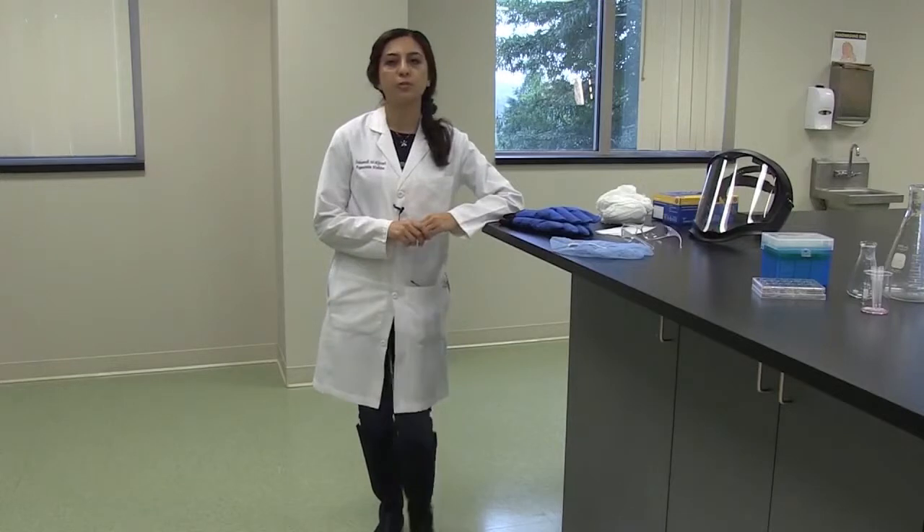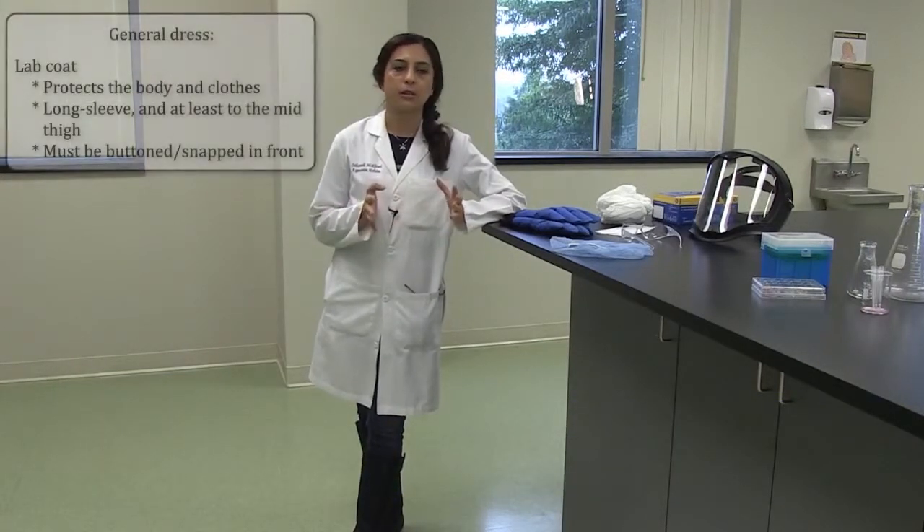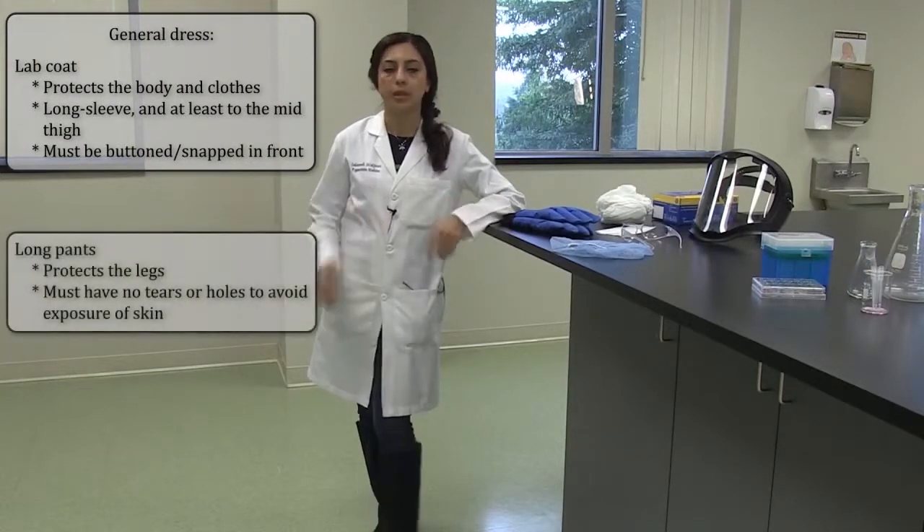Today I'm going to talk to you about personal protective equipment, also referred to as PPE. These are the equipment that are being used in a lab to eliminate the hazard that is in the workplace.